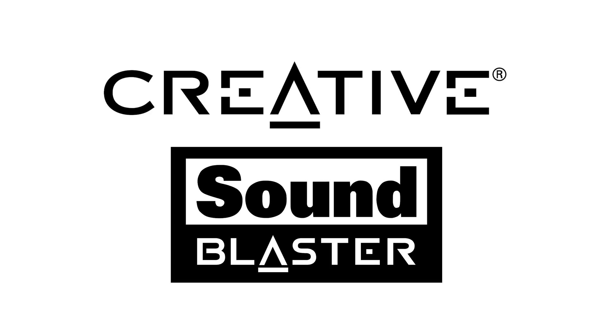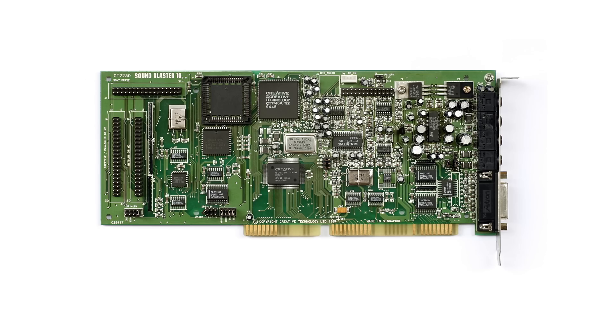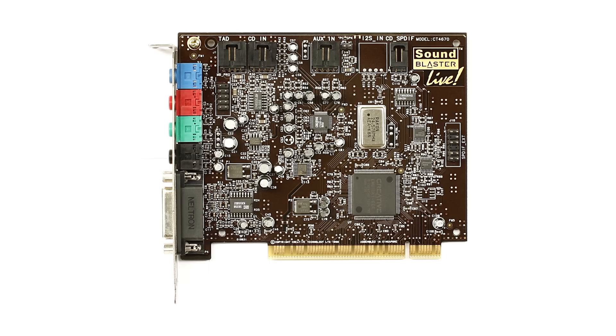Back when I was in high school, Creative Labs Sound Blaster was basically synonymous with high performance, high-quality gaming PC audio. And they're making a comeback!